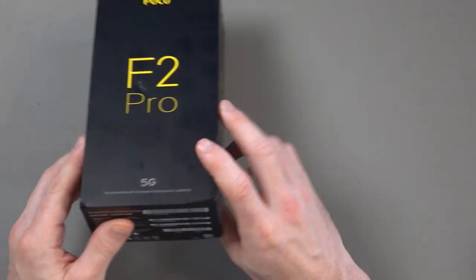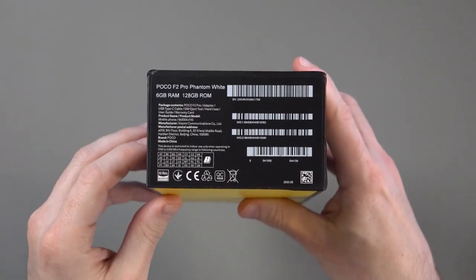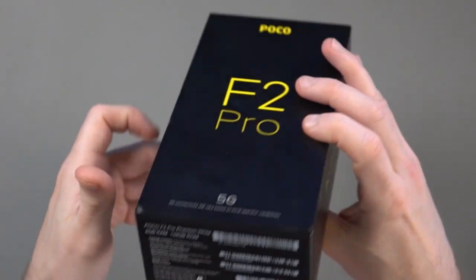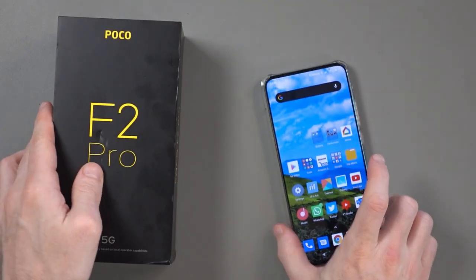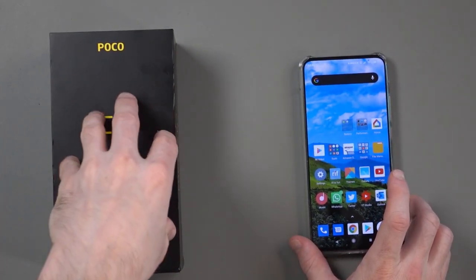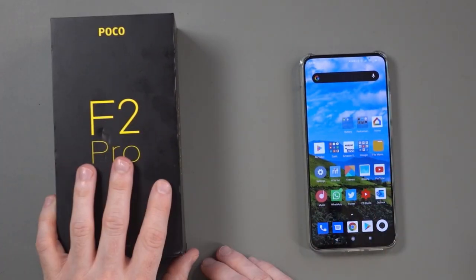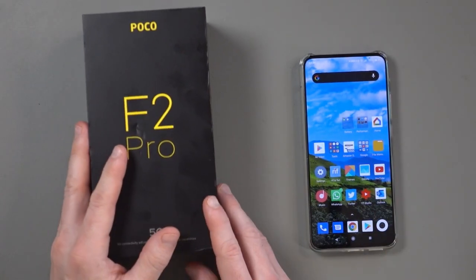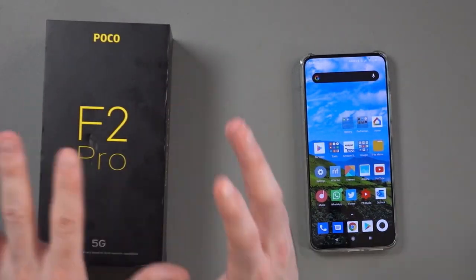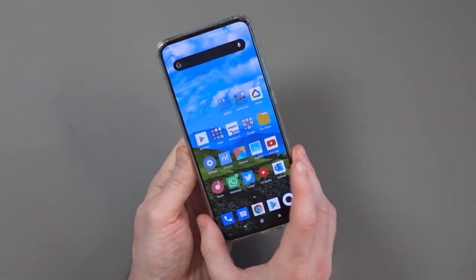The version I have is the Phantom White, which has 6GB of RAM and 128GB of storage. There is apparently a version coming out with 8GB of RAM and 256GB of storage, but I haven't seen it available for sale anywhere. I've done the unboxing and other videos about this, so check those out. Now I'd like to go over the design.